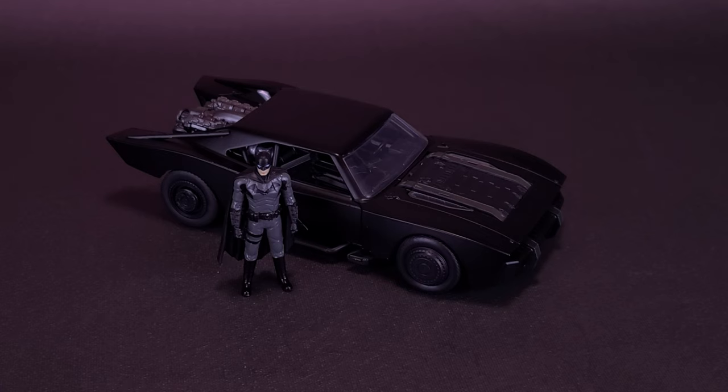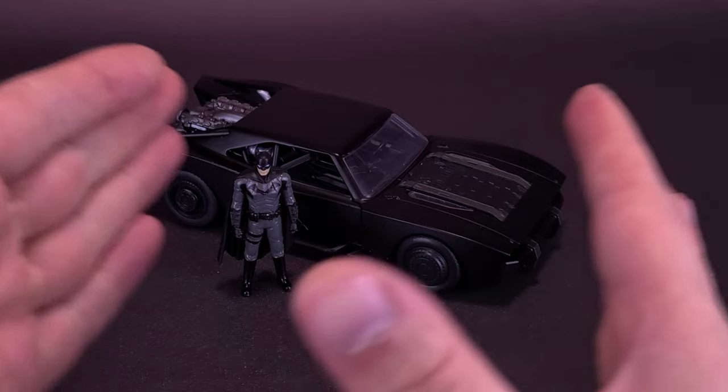I'd love to continue picking up more of these because I like the 1/24th scale a lot more. I used to like the 1/18th more because they were bigger, but bigger vehicles take up a lot more shelf space. These are smaller in size.